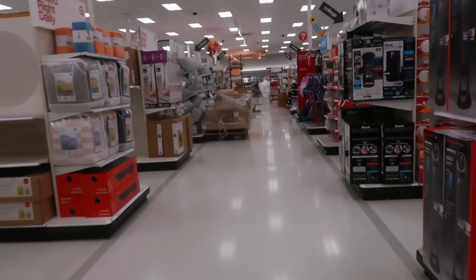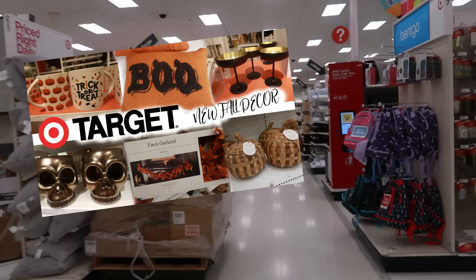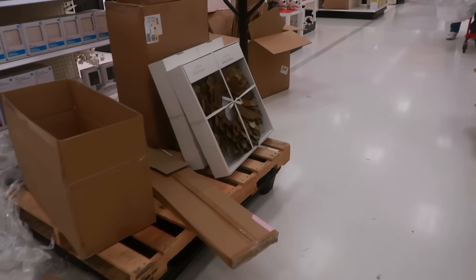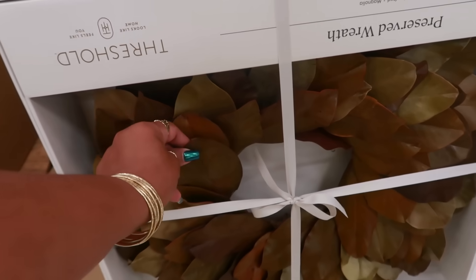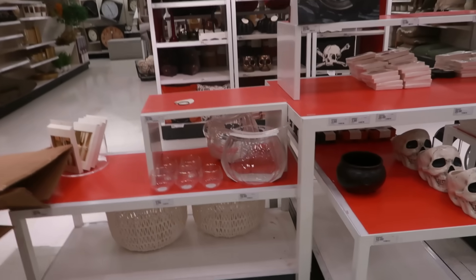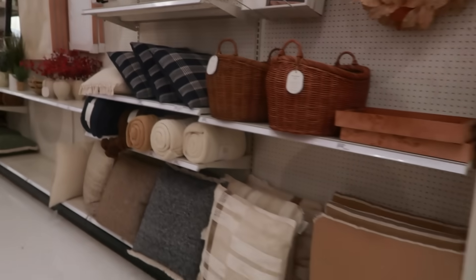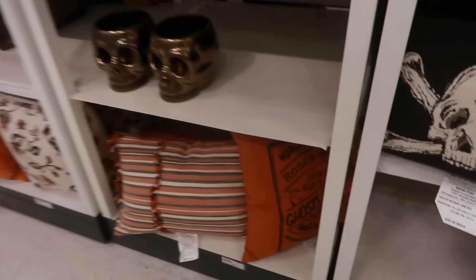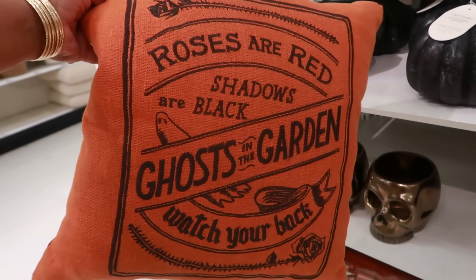It looks like they've put out their Halloween section, which I recently showed you in a different video, but since it's out let's take a look. They're definitely working on it right now — oh, that wreath is pretty, it's $45. Let's see if there's anything different from my previous video. This one says 'Roses are red, shadows are black, ghost in the garden, watch your back' — I like that, it's $20.